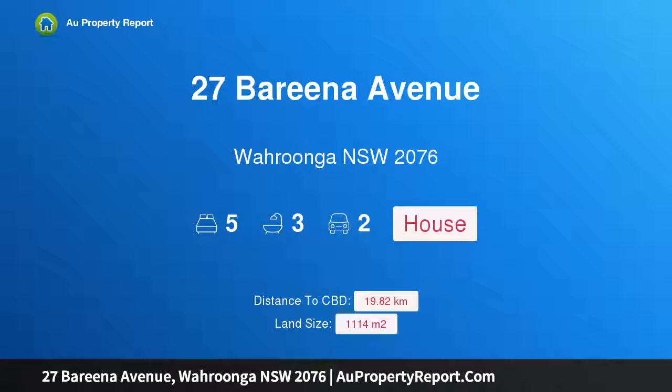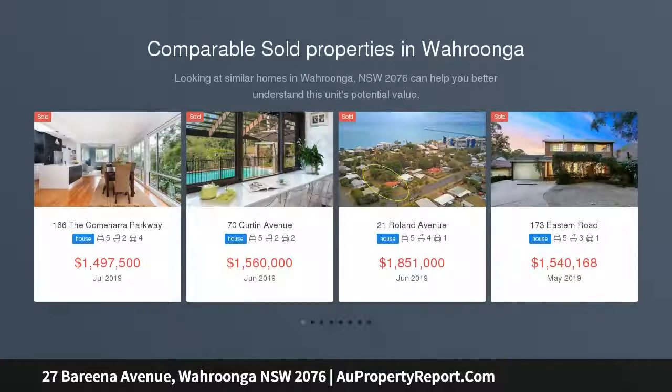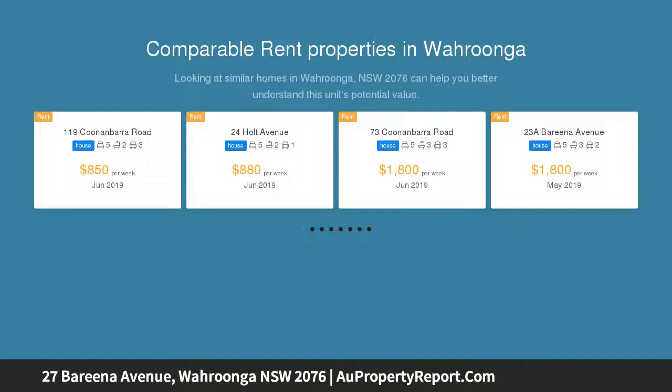Hi, I am glad to introduce property 27 Barina Avenue, Wurunga NSW 2076. Grand Character Residence in Blue Ribbon Locale. Set on over 1,100 sqm of Camellia Gardens, this stately sandstone brick abode basks in an exclusive east side avenue, mere steps from Wurunga's vibrant village enclave.